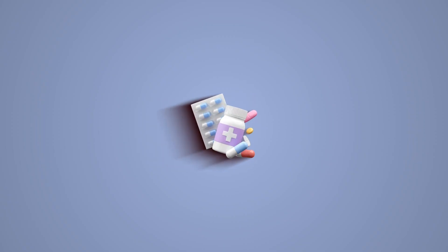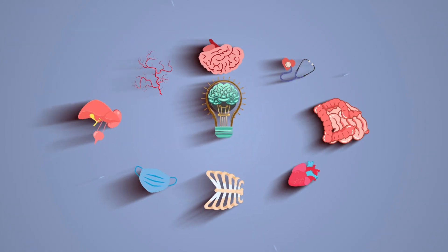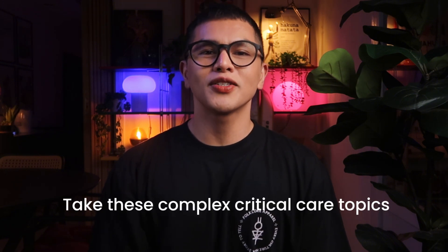In this video, I am going to walk you through everything you need to know about CRRT to keep your patients safe and optimize their outcomes. Welcome back to another video lesson from NurseBrain. My name is Neil Brian Galve, and my goal here is to take these complex critical care topics and break them down so they are easy to understand.